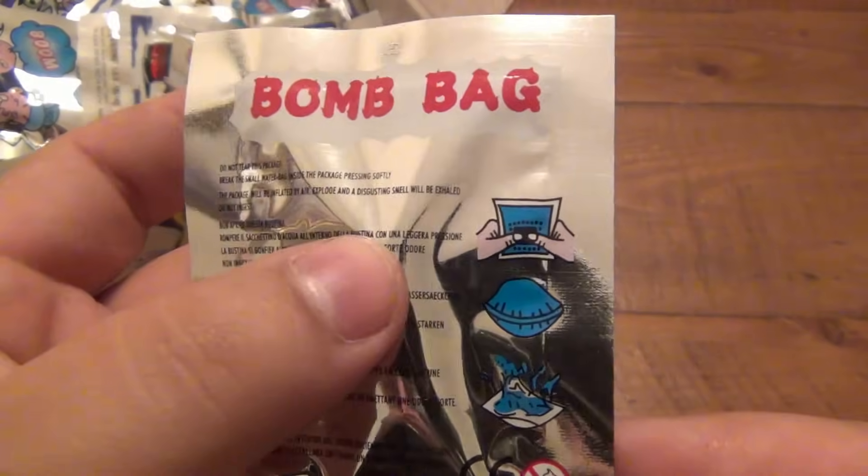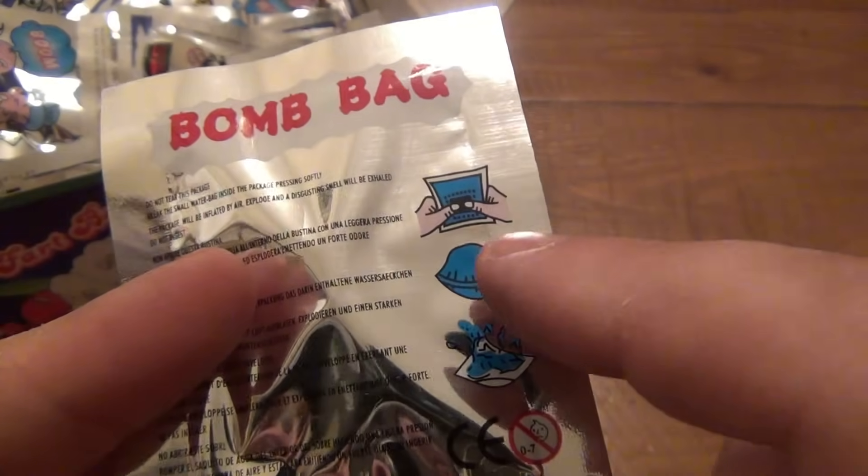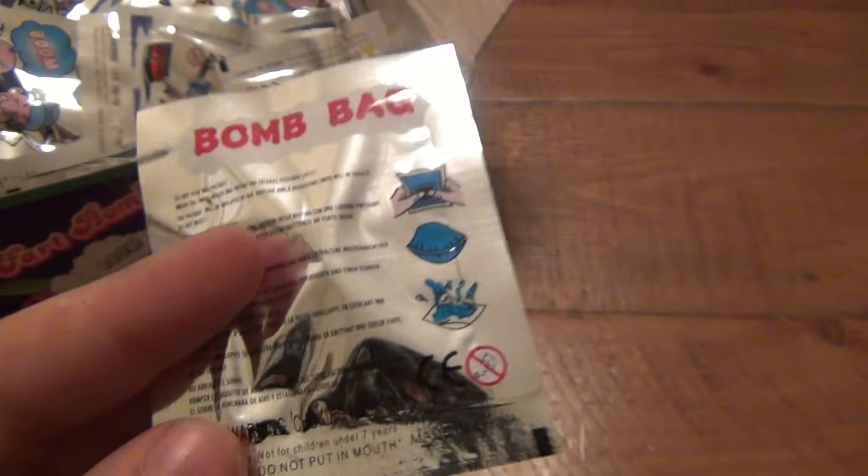It's really simple — you can feel a little bulge in here. I'm actually gonna cut one open before we do this so I can show you what's inside. You pop the little bag inside, it mixes with the powder, starts to inflate, and then explodes. Alright, let's cut one of these open.